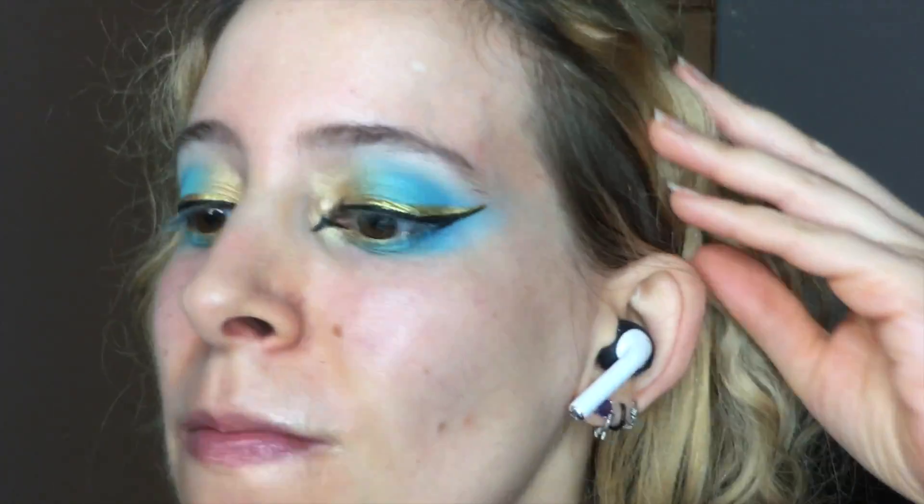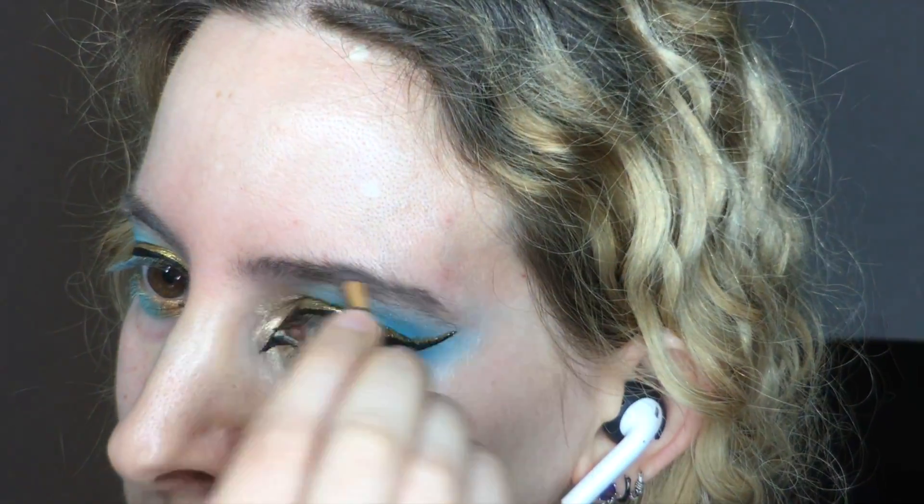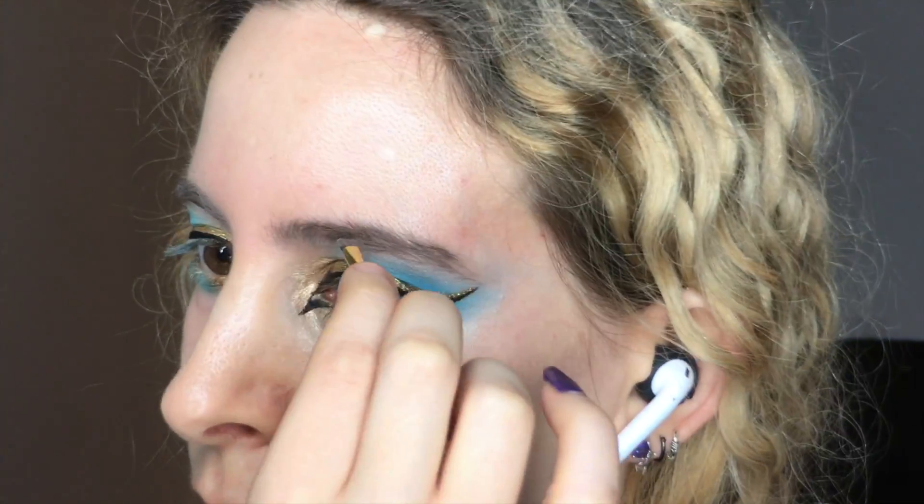I cleaned up the riff-raff of fallout off my face and went on to arresting the scoundrels of my eyebrows with the Urban Decay Browbox in Bathwater Blonde, to seize them into shape.